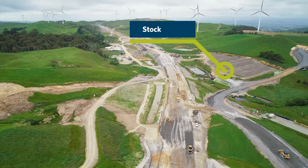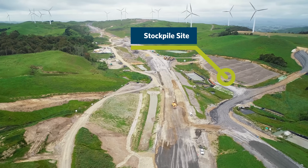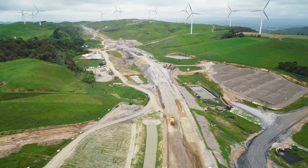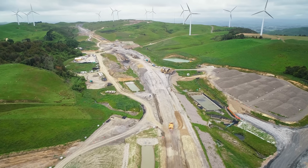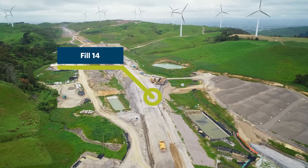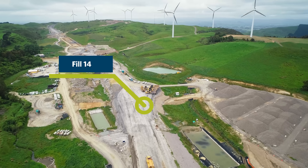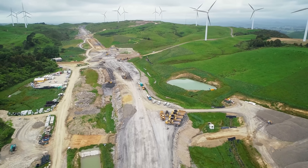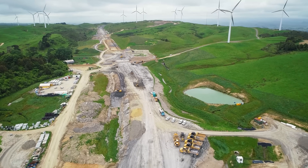You can see the aggregate stockpiles out to the right, which will be used for pavement construction in the near future. This is Fill 14. You can still see our water pond out to the right, which is pumped up for the Manawa 2, because we need a significant amount of water to build the pavements.